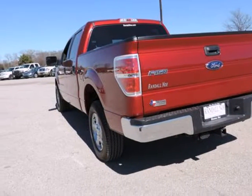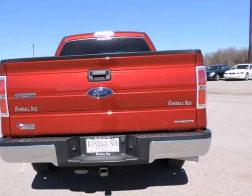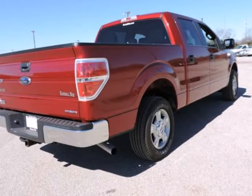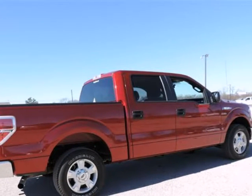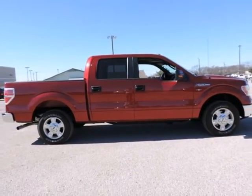In steel grey cloth. Ford Certified pre-owned means you not only get the reassurance of a 12-month/12,000-mile comprehensive warranty, but also up to a 7-year/100,000-mile powertrain limited warranty, a 172-point inspection and reconditioning, and 24/7 roadside assistance, as well as trip interruption services.